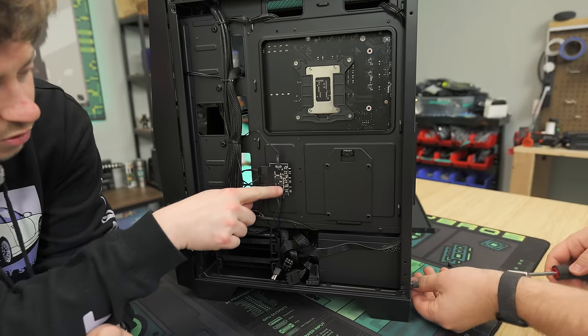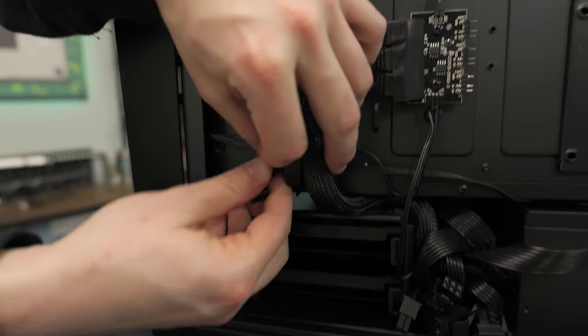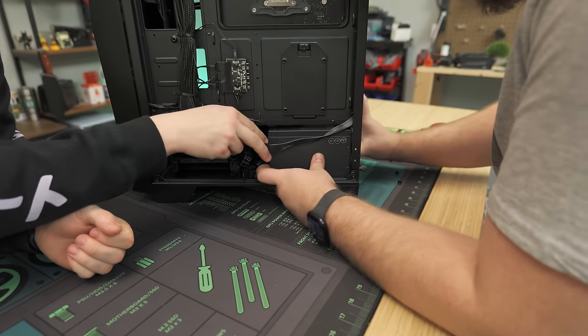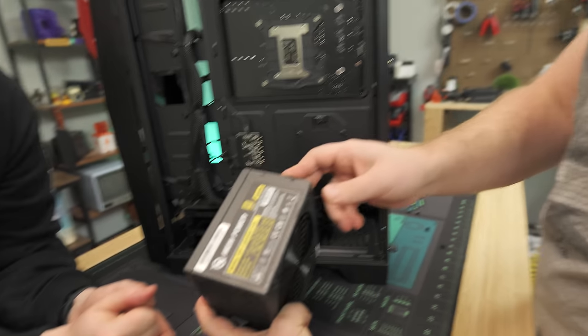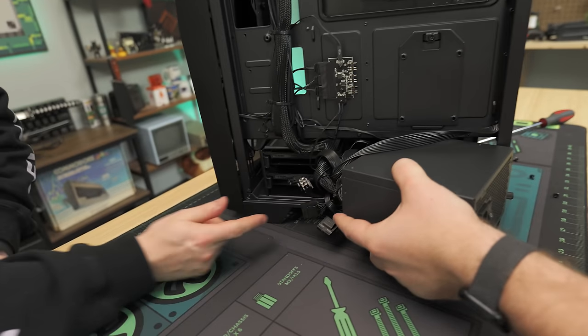A lot of these fans have dual connectors coming off them so you could actually daisy chain them, meaning you could add a lot more fans if you wanted to. Now let's see what kind of power supply we have. We have a High Power 650 watt, 80 Plus Gold — that's plenty of watts, probably a little overkill for the 4060, which is good because you have upgrade room. High Power is actually a pretty good OEM. You might not see them often on shelves, but they're solid.